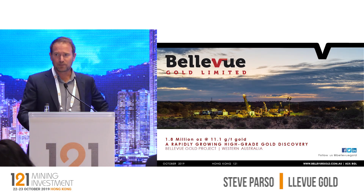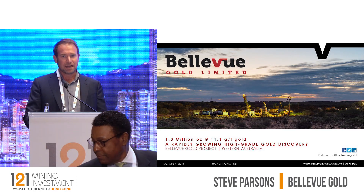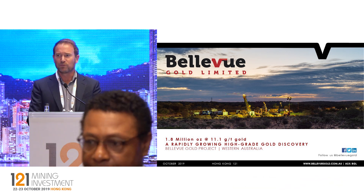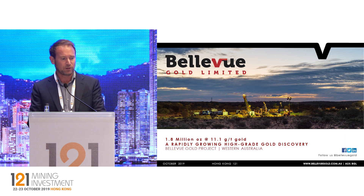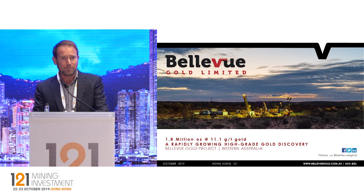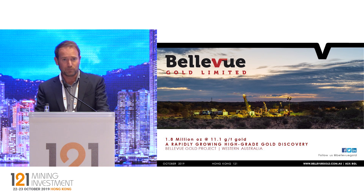Thanks very much for the opportunity to present here. Please come by and have a chat to me either at lunch times or after the conference. I'll give you a quick overview — it's only 10 minutes. It's going to be about Bellevue Gold. We've had a very high-grade gold discovery in Western Australia — the second-highest-grade gold discovery going on in Australia at the moment after Kirkland Lake. We've discovered 1.8 million ounces of gold from surface down to about 500 metres depth in only 18 months — a very quick, rapid, high-grade discovery.